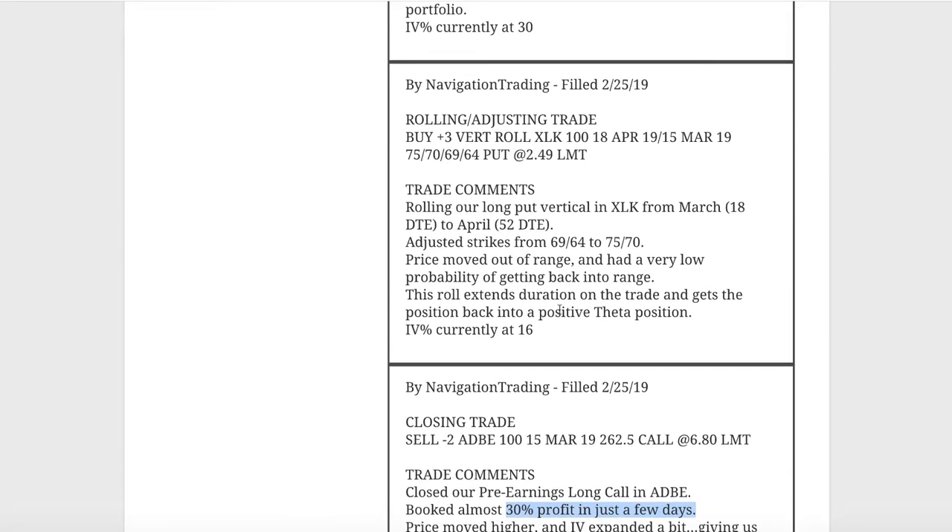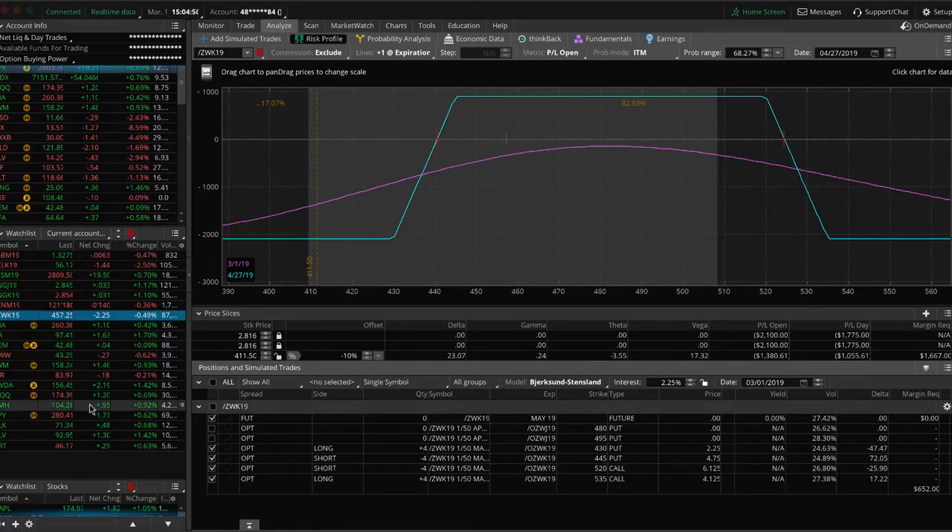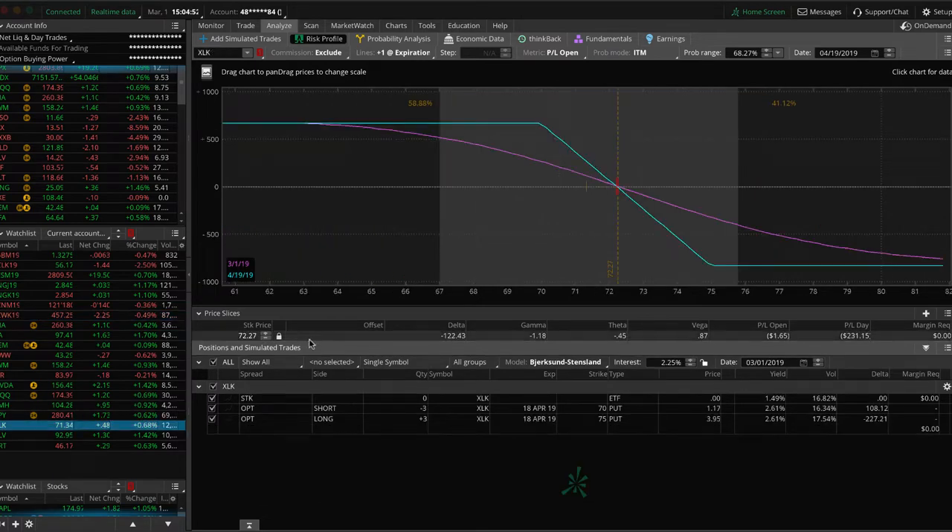Next trade was a rolling adjusting trade in XLK. We've got this long put vertical on in XLK that we originally put on for short delta exposure. We rolled this out to April with 52 days, adjusted our strikes up to compensate for the price move, and we're continuing to hold this for that short delta exposure. We've got a little bit of profit since the roll, just holding onto that for downside protection.